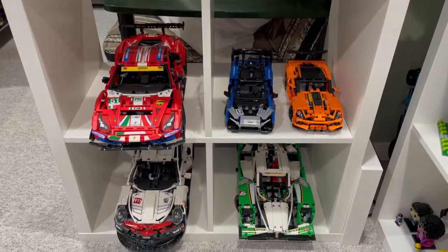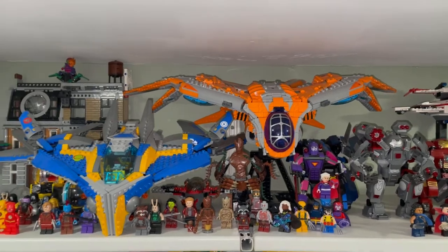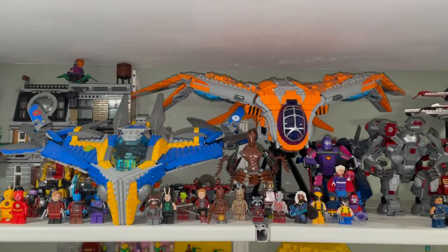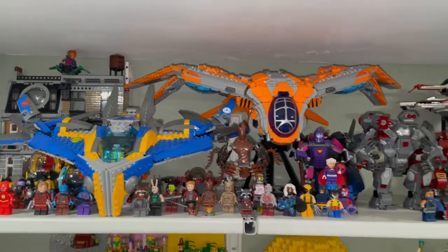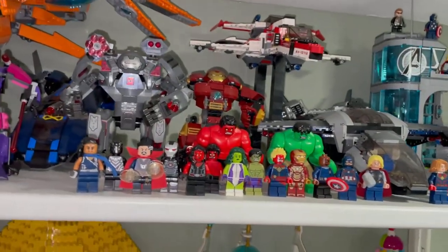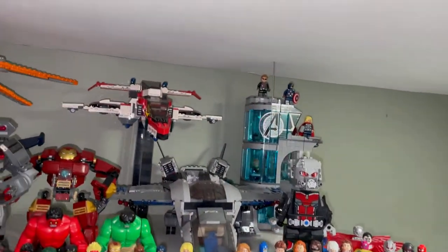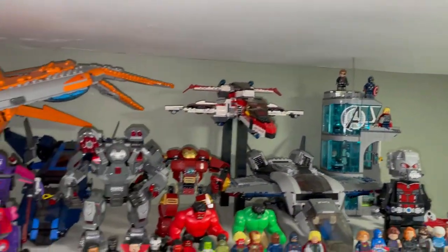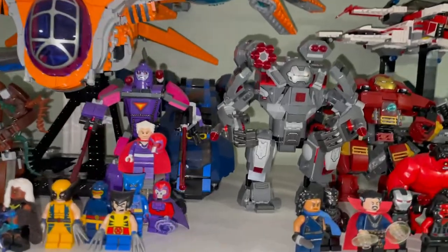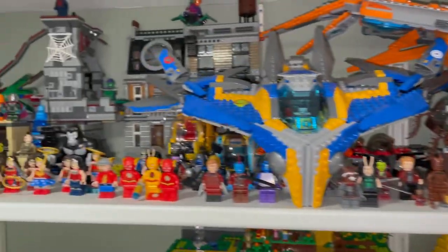We have the other Technic cars still here. Here's another new addition: we have the Benatar, the Guardian ship from Guardians of the Galaxy, next to the Milano. Over here we just have a lot of Avengers minifigures, Giant Man, the Avengers Jet, Stark Tower.